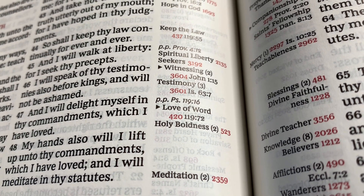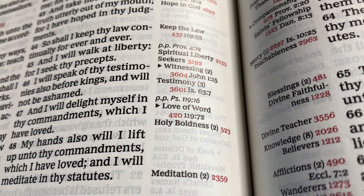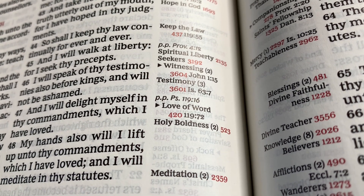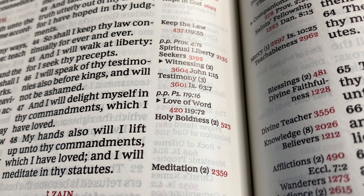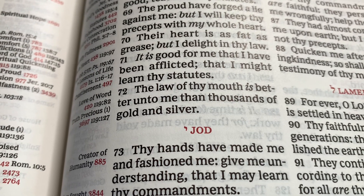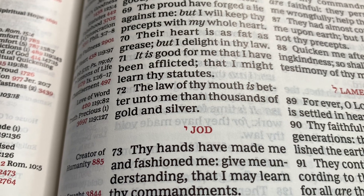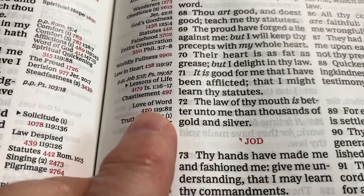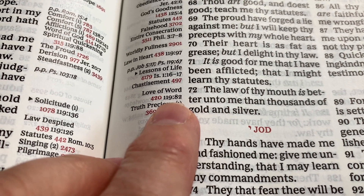Then you have the number 420, and then you have the next passage from where you see that verse. Psalm 119 verse 72: 'The law of thy mouth is better unto me than thousands of gold and silver.' Right here — love of word, 420. Next one is 119:82.